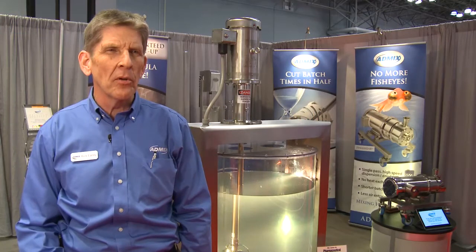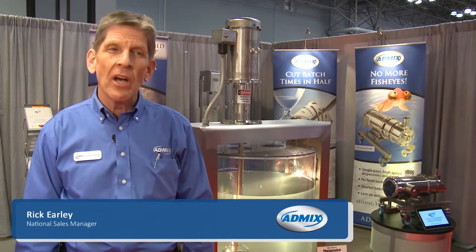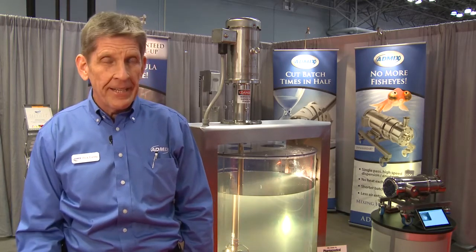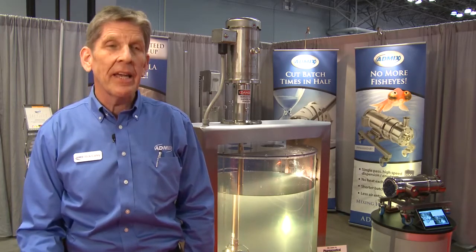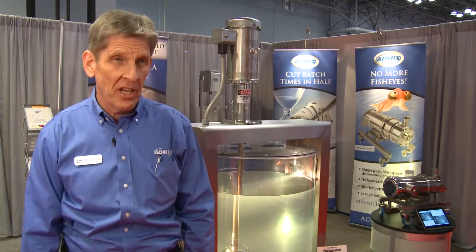Our primary deliverable is speed — the speed at which we mix powders into liquids. It's not unusual for our clients to use our in-tank, in-line, or powder induction equipment and realize a 50-75% reduction in batch times.